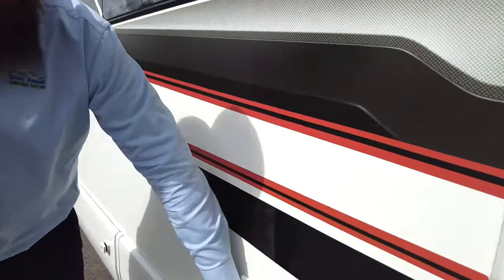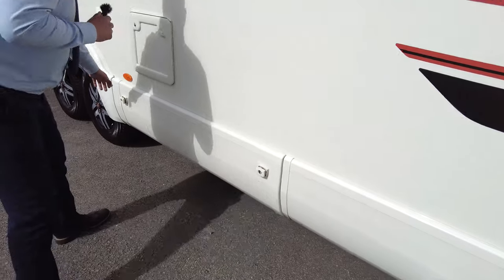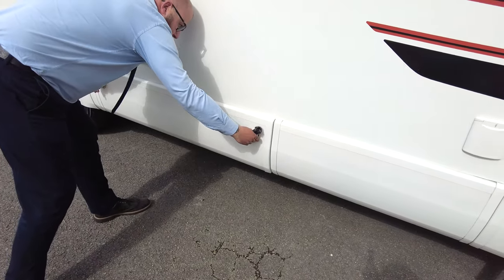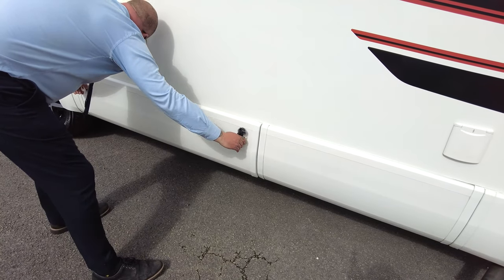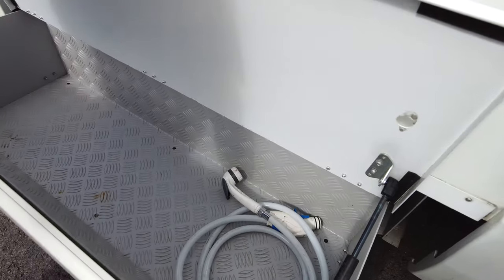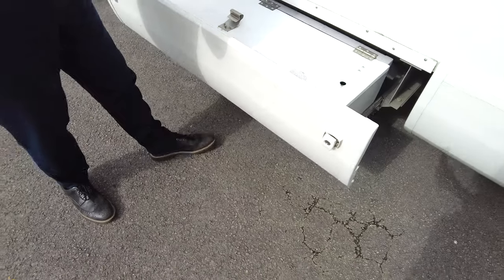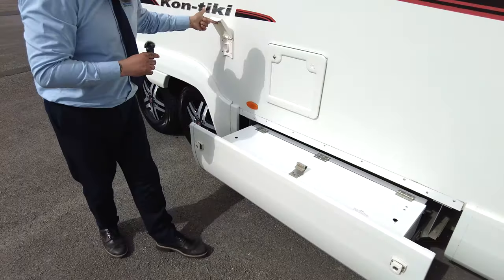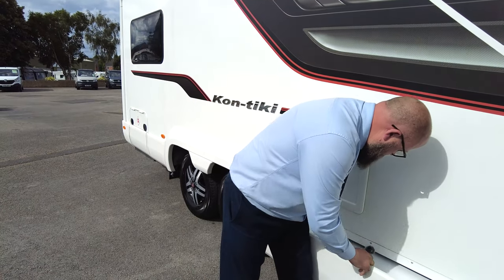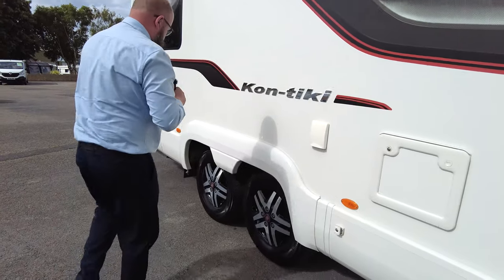Just there you've got your hook-up point. That's a wet locker, so you can see that's your shower point. Just above there is a toilet cassette — that's where you plug your shower point into. We'll just close this — there we go.